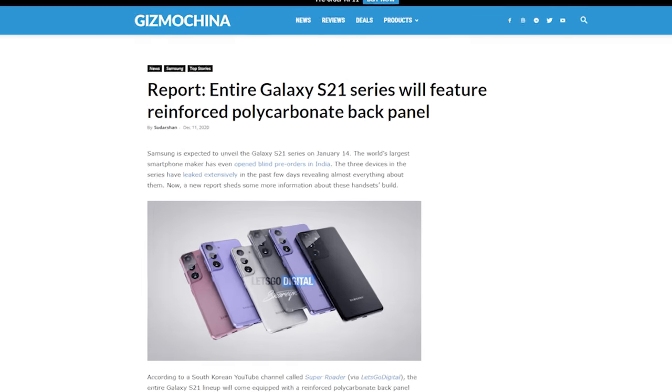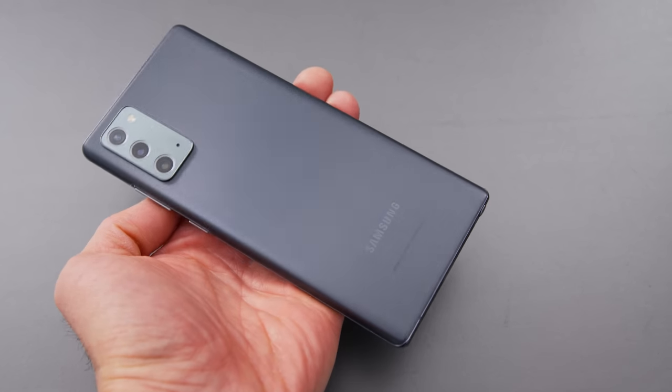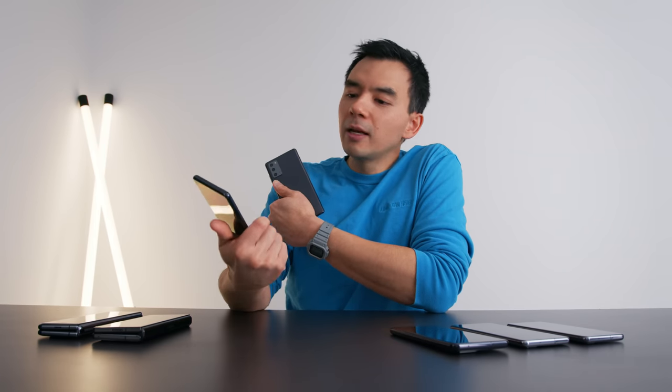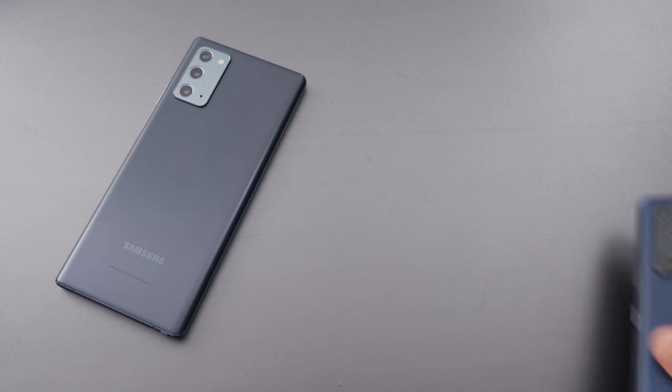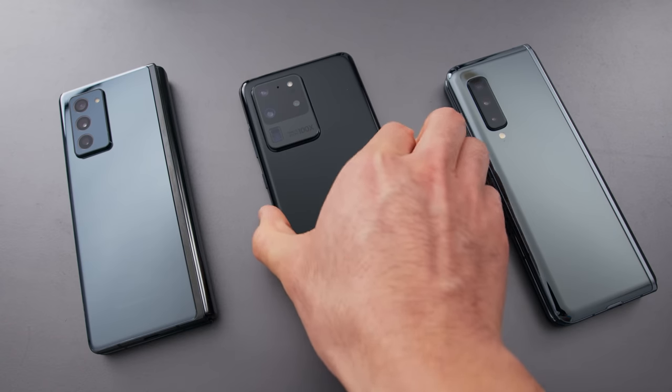I'm sure there's a good reason for it and we'll get into it, but it's strange. The other thing is that supposedly the base model S21 is running a plastic — or glastic — back panel. We've seen this on the base model Note 20 and the S20 FE. I actually like this material: it's cheaper, lighter, and more durable. But a lot of people like that premium glass back.